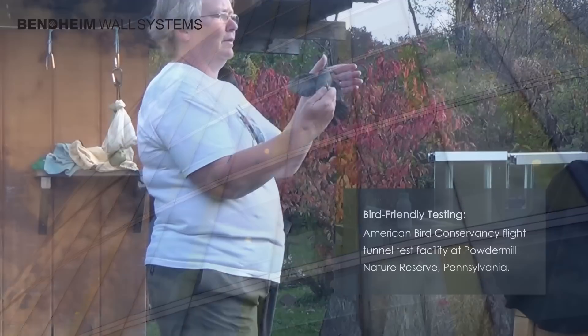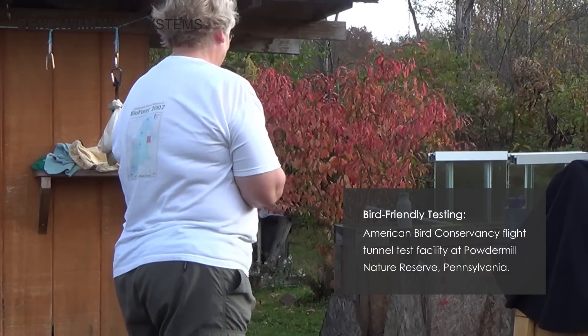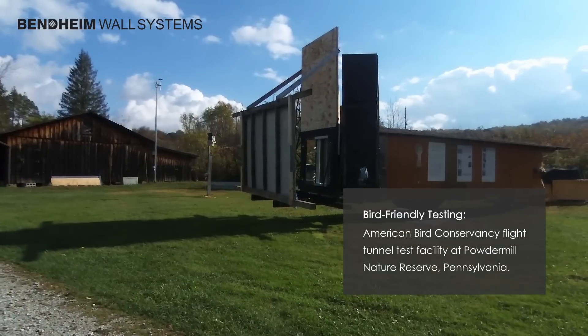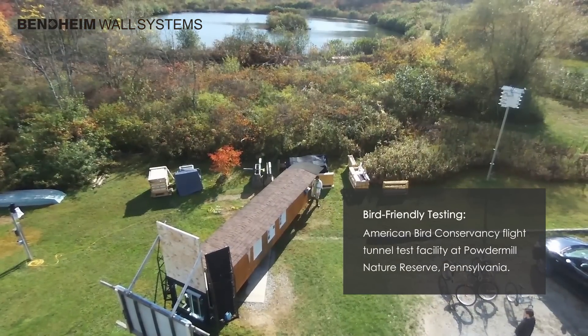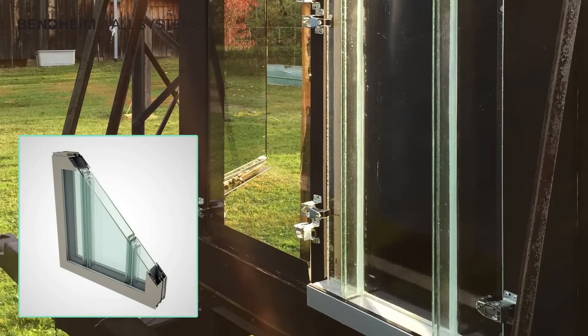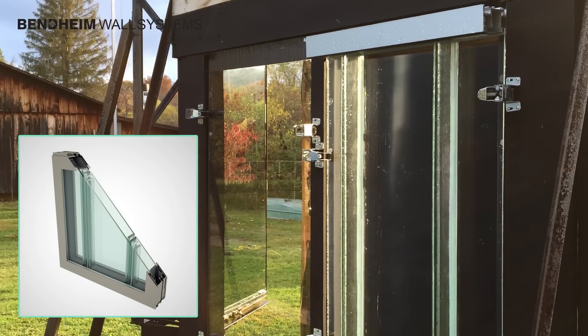To offer architects a safe, bird-friendly glass solution, Bendheim reached out to the American Bird Conservancy, the preeminent authority on avian-friendly architecture, to test whether its channel glass is an effective bird collision deterrent.